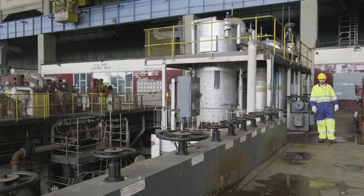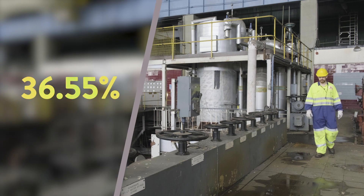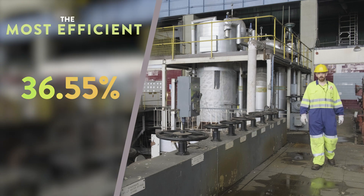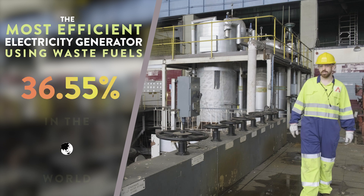Overall, the generated electrical efficiency of the converted station will be 36.55%. That makes it the most efficient electricity generator using waste fuels in the world.